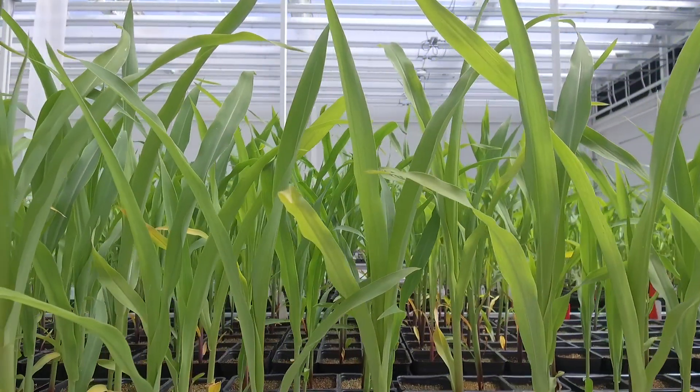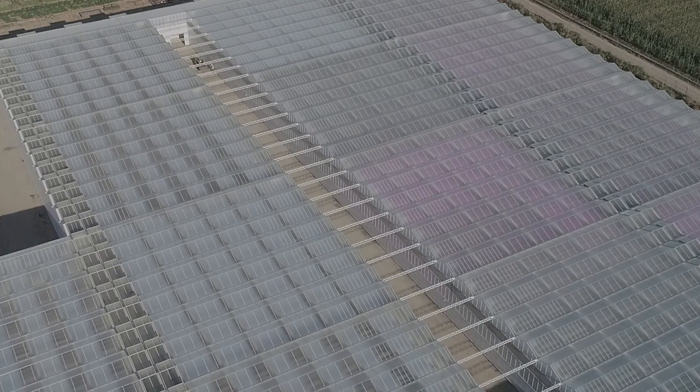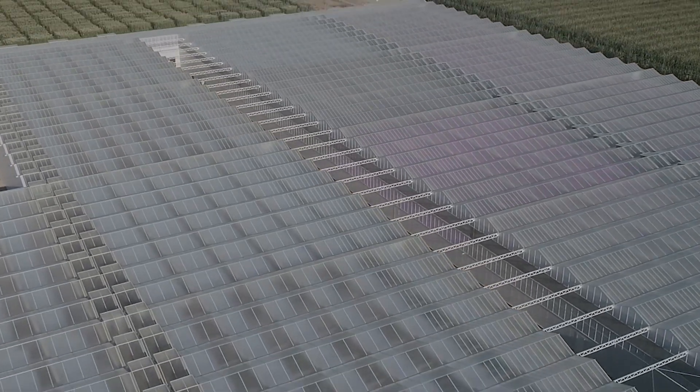This investment benefits farmers directly by providing more products faster and with greater choice. When we think about the range of value-added traits that we can put into our lines or our hybrids, we can certainly accelerate that with a site like this in Nampa.